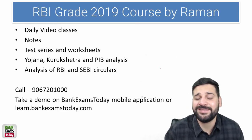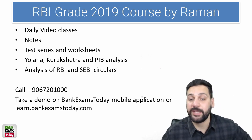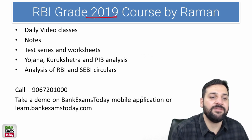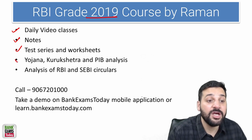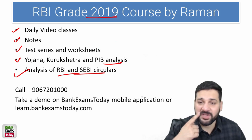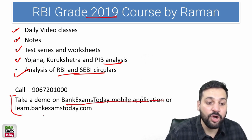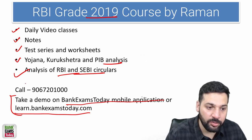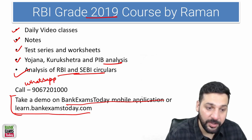We have already started the RBI Grade B 2019 and 2020 courses. For 2019, we have video classes, notes, test series, worksheets, Yojana, Kurukshetra, PIB analysis, and analysis of RBI and SEBI. You can take a demo on the Bank Exams Today mobile application or visit learn.bankexamstoday.com. For any doubts, you can call or WhatsApp at 9067201000.